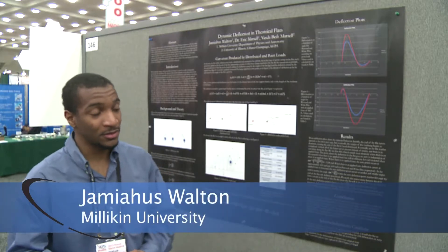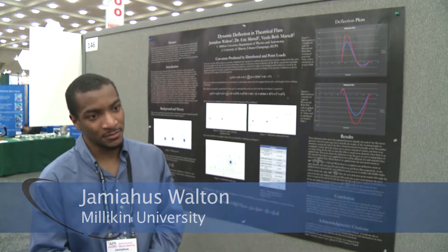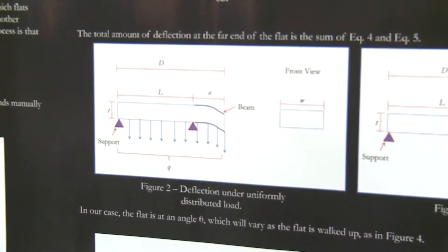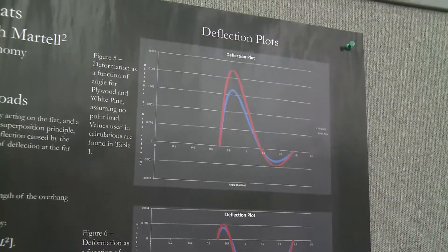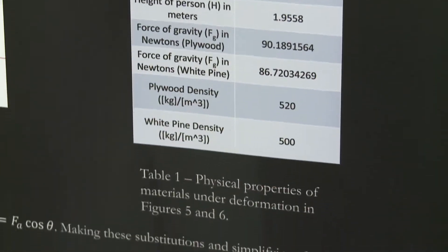I'm here from Milliken University to present my poster on deflection of theatrical flats. My research is on bending in flats — basically so they don't bend as much — and finding at what points they bend the most, and then figuring out what we can learn from that.